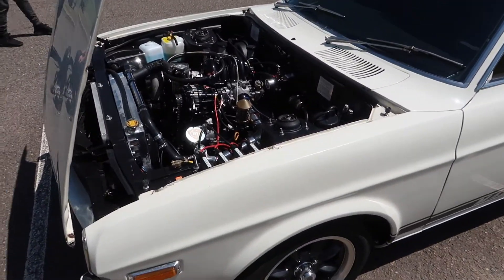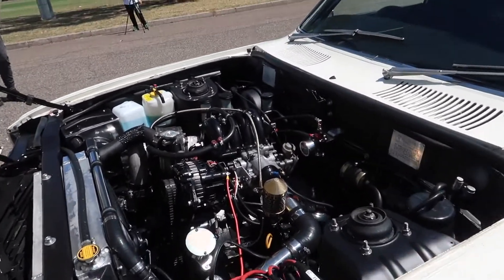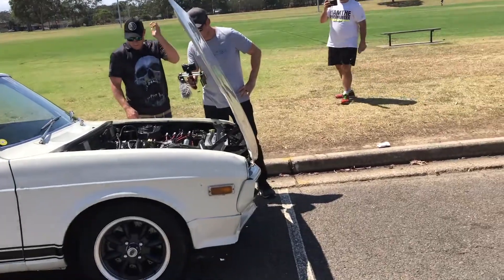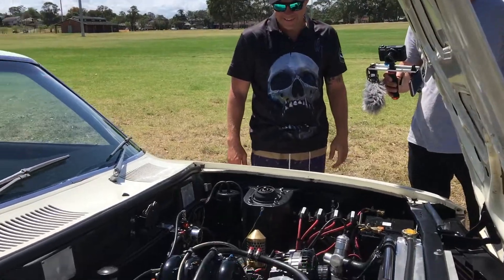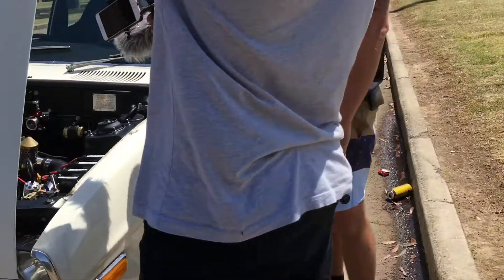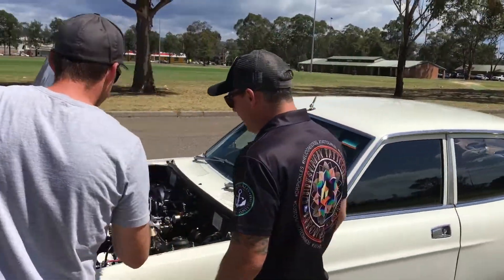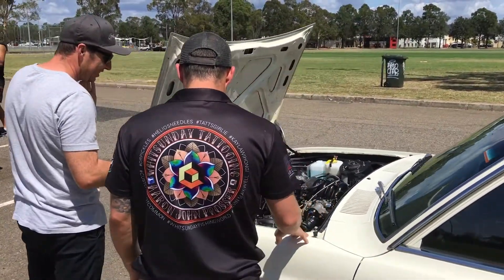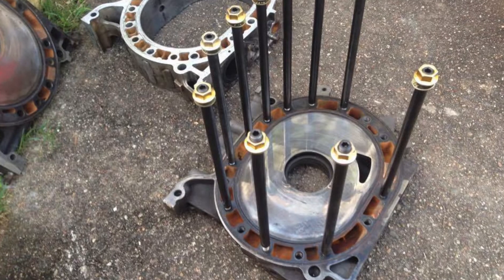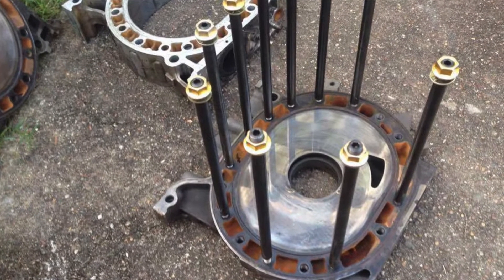What are we looking at? Series 4 13B. I blew it up about three days after I had it in the car — too much timing with the new turbo. Cracked the rear housing as they do on Series 4, so it's got a Series 5 rear plate. They've got a bit more strength around where they like to crack.